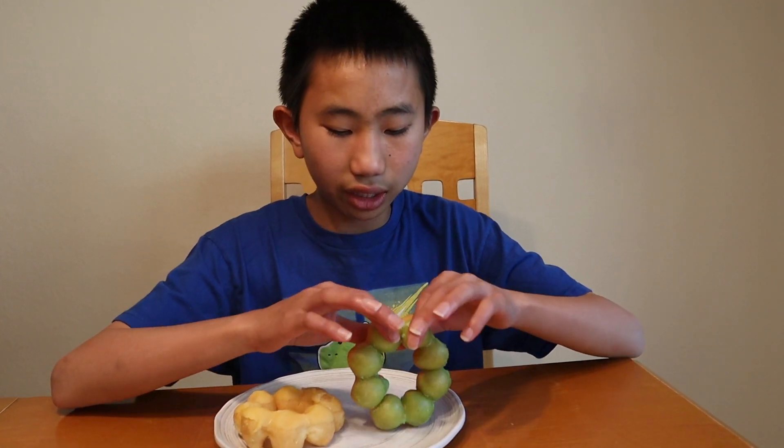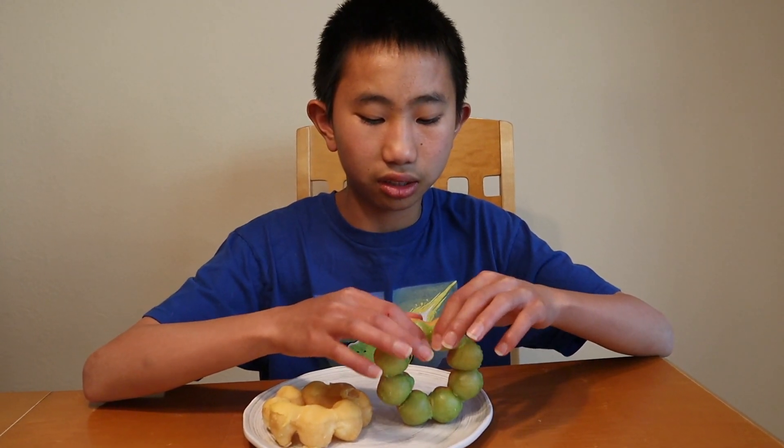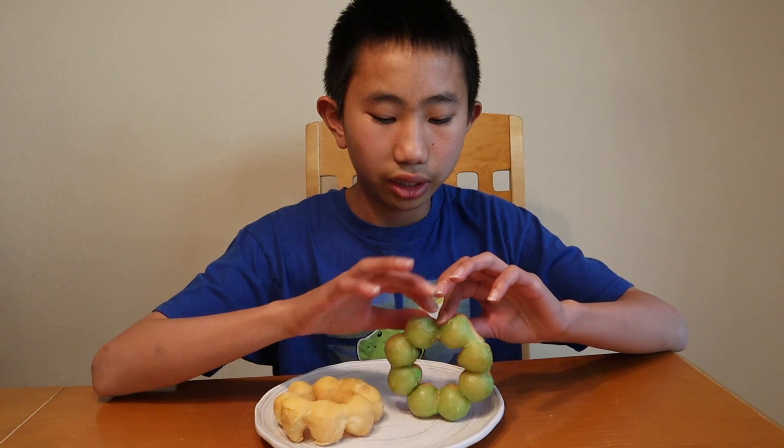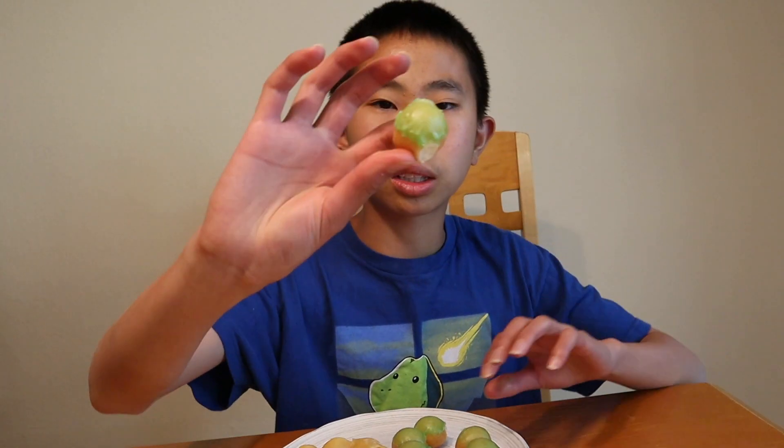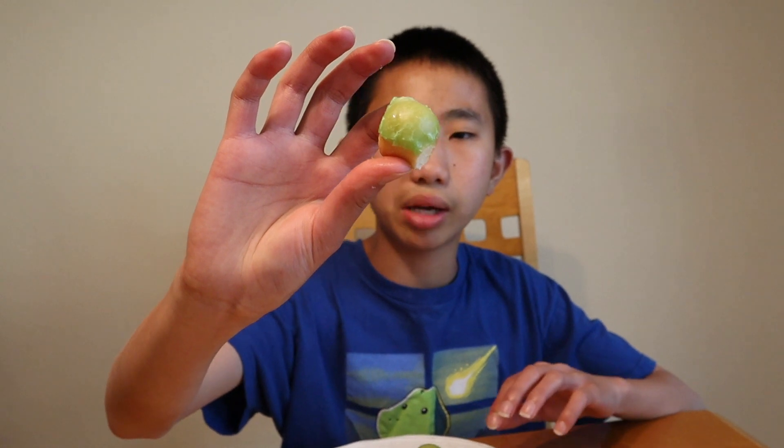I'm gonna start off with this pandan one. So pandan is sort of like a plant and it's very popular in desserts in Southeast Asia. The mochi donut comes in these little bubbles, and I'm just gonna pop a bubble in my mouth.